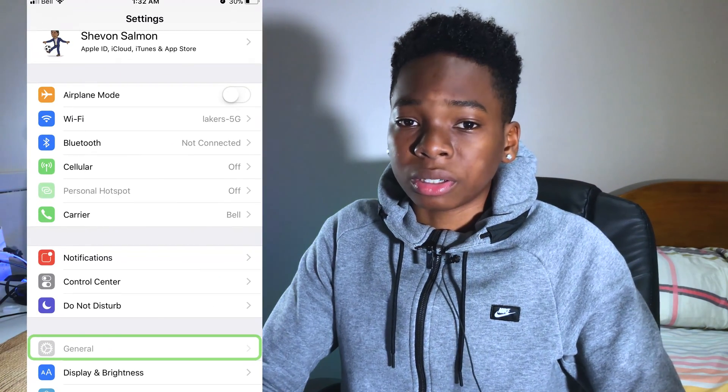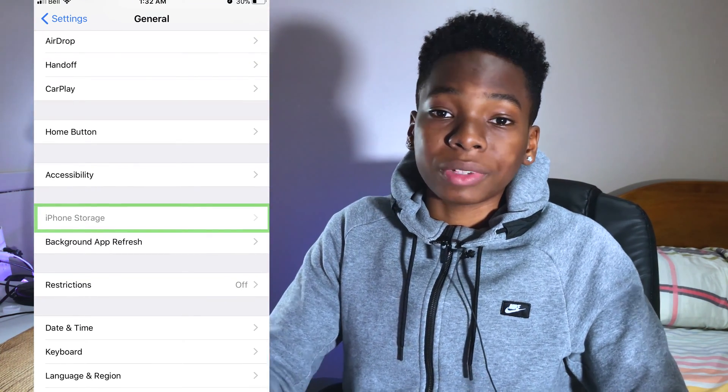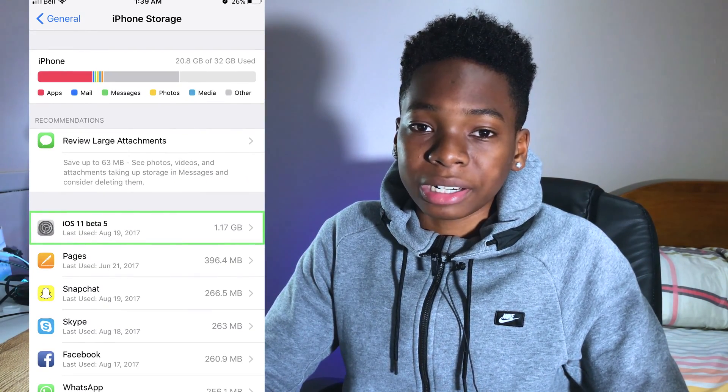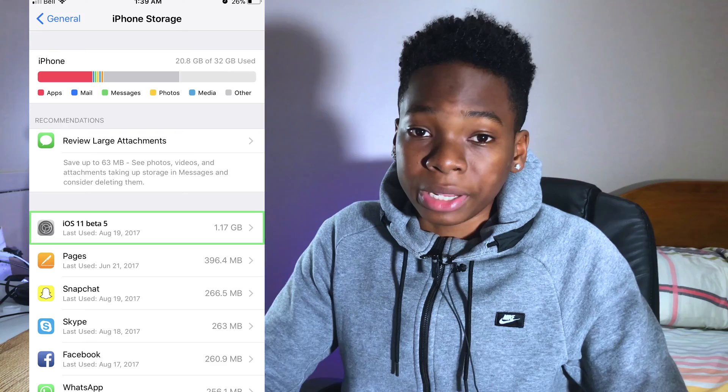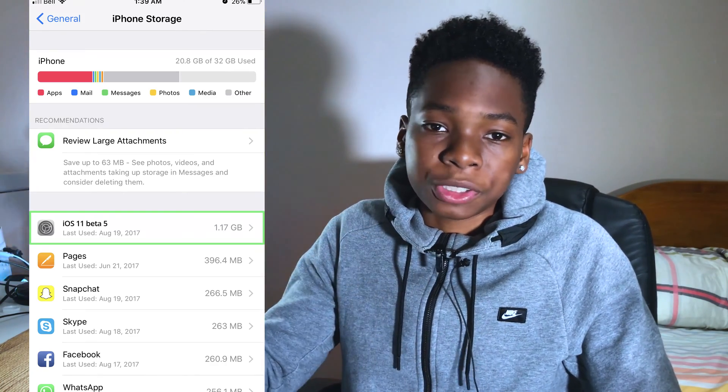To fix this issue you just have to delete a couple things in your iPhone storage. Go into Settings, then General, and scroll until you find iPhone Storage. When it loads, you'll find all the applications using your storage. Look for a Settings icon — that's the OTA software update file. It could be around 200 megabytes or 1 gig depending on the over-the-air file size.